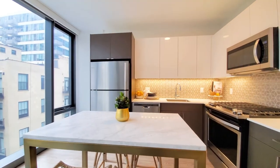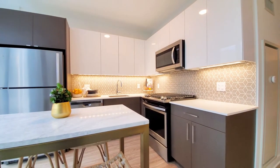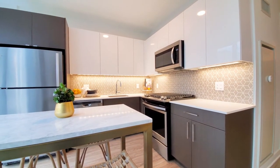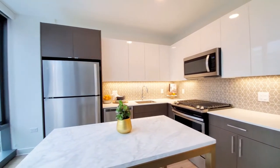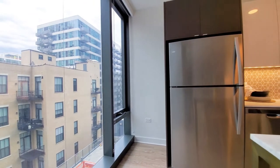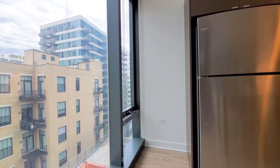The kitchen has duotone cabinetry — white lacquer look uppers and espresso-stained lowers. There's a four-burner gas range, a built-in microwave, dishwasher, and you have a little space here that would be great for an additional piece of furniture.